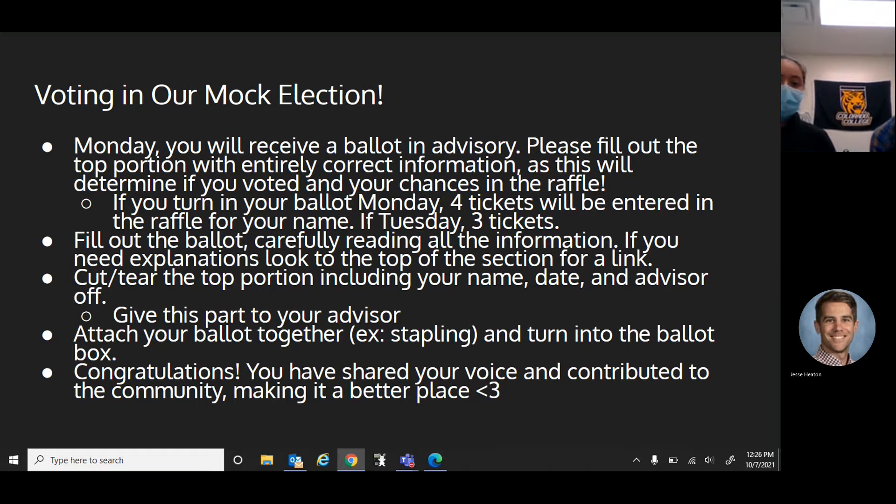So how do you vote in our mock election? On Monday you will receive a ballot in advisory, so just fill out the top portion with all your correct information and this will make sure that you are entered in a raffle. If you turn in your ballot on Monday you'll get four tickets, and on Tuesday there'll be three tickets. Just fill out the ballot carefully, reading all the information — everything is designed by students in our civics class so it's much easier to understand and gives a lot more information about what you're filling out and who you're voting for.